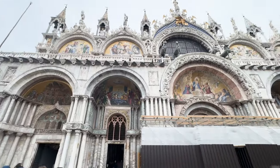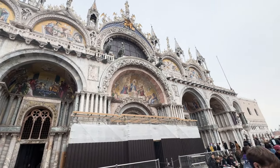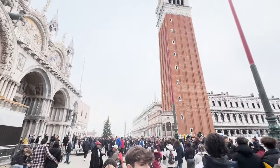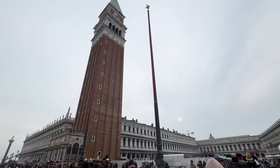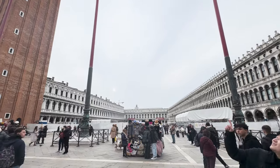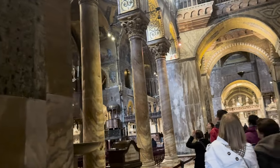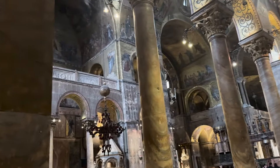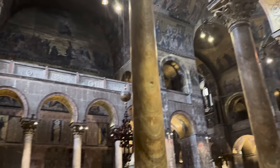St. Mark's Basilica, also known as the Basilica di San Marco, is a significant symbol of Venice's rich cultural heritage and religious importance. It was built back in the 9th century and is considered one of the finest examples of Byzantine architecture. Step inside and you'll be blown away by the breathtaking mosaics — these intricate artworks depict scenes from the Bible, showcasing the incredible skills of the artisans who crafted them.